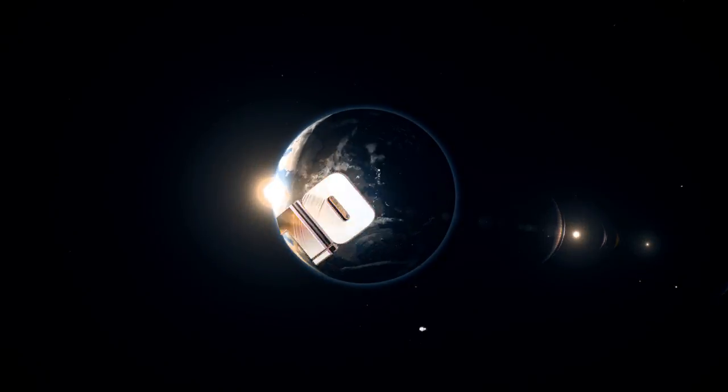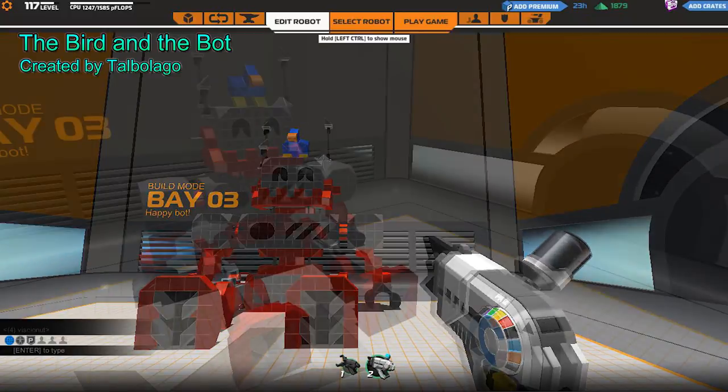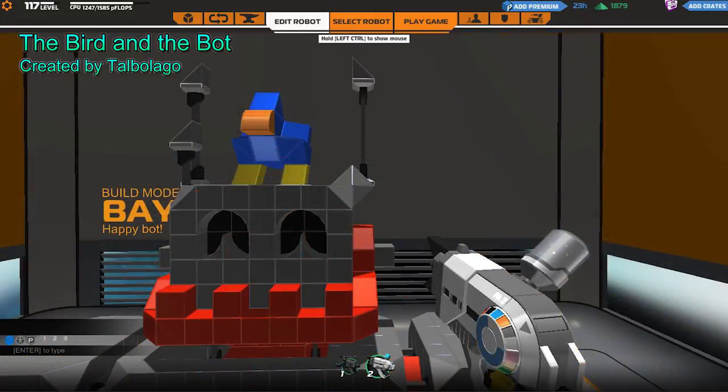Coming in at number 10, the bird and the bot is a story like no other. This robot just looks so happy to have a cute bird on his head. I wish I had the ability to have a bird on my head all the time.